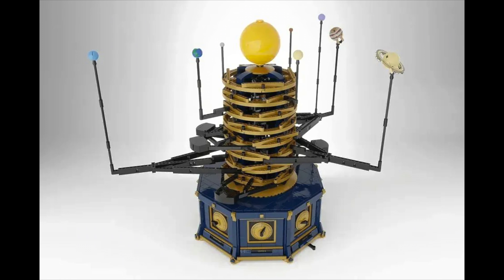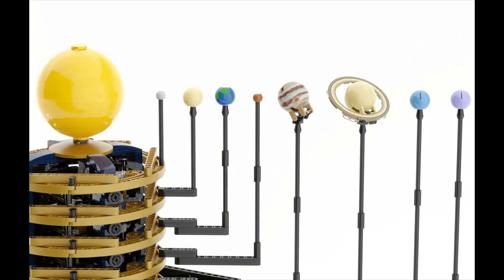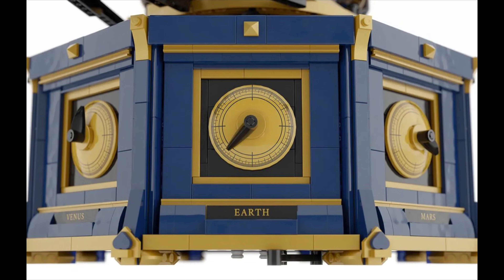Next is the Clockwork Solar System, and this is the first set where I feel like it has a real possibility. We just talked about how the review board loves to use the Ideas platform to bring truly exceptional builds to life, and this is one of those.